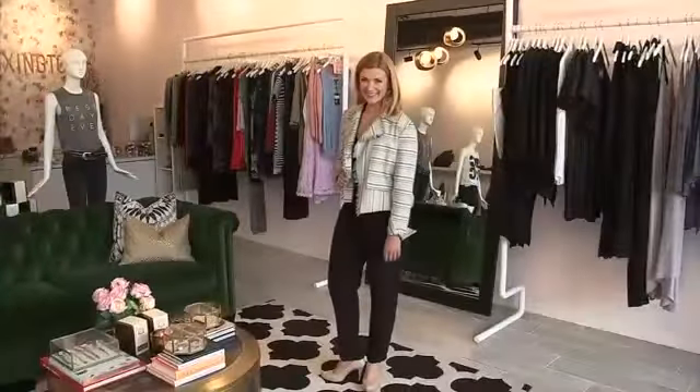Add a pump and a jacket to the same jumpsuit and it's now work ready — and how cute is she? Take the jacket off and now that same jumpsuit is ready for happy hour.